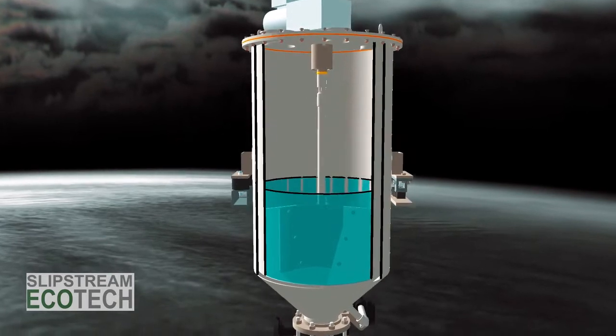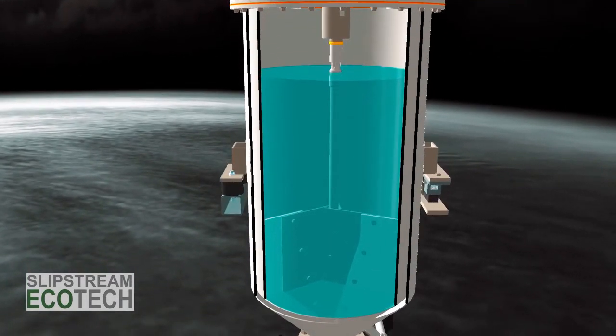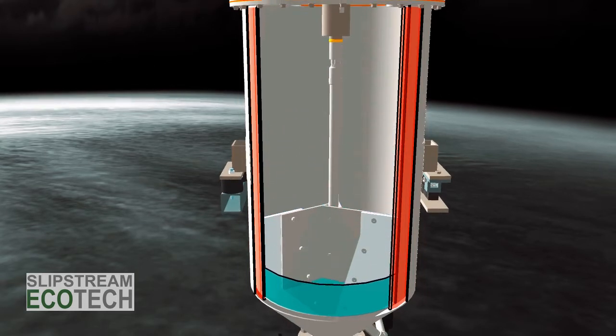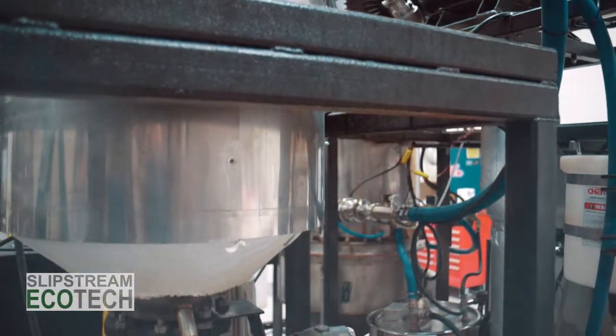Within the secondary stage crystallization chamber, the concentrate is further evaporated via low-pressure steam and de-watered to the desired dryness. The drying factor is controlled via the unit's field-programmable user interface. Once crystallization is complete, the solids are discharged into a roll-off or similar container placed beneath the chamber for safe disposal.